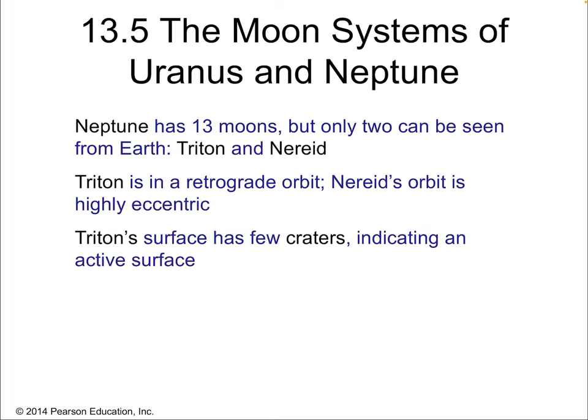Now what about Neptune? There are 13 known moons, but only two can be seen from Earth-based telescopes: Triton and Nereid. Triton is by far the most interesting of all the moons for either Uranus or Neptune, because Triton has a retrograde orbit — it's the only major moon in the solar system with a retrograde orbit. Nereid, by the way, is highly eccentric, meaning its orbit is very elliptical rather than circular. But Triton is really strange.